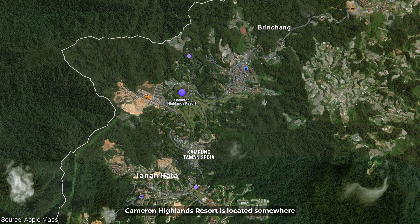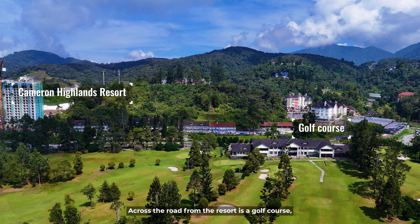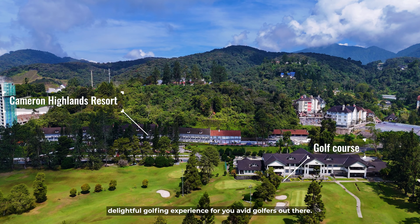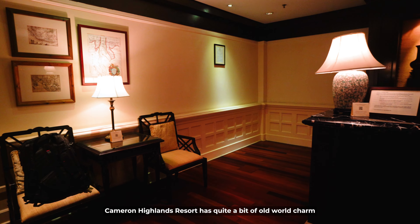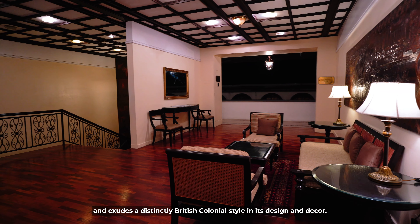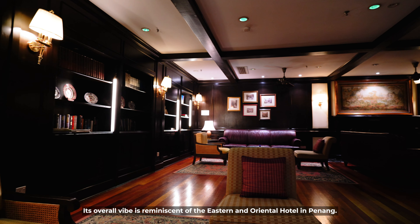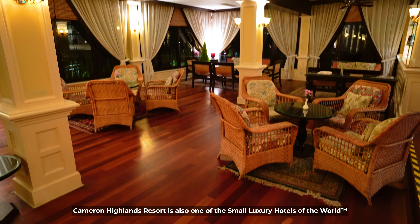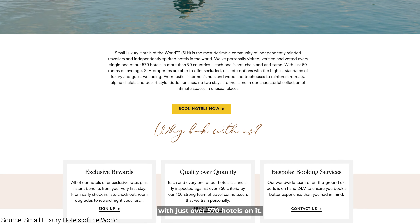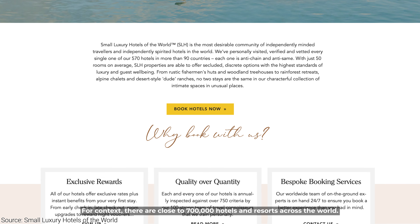Cameron Highlands Resort is located somewhere between the towns of Tanah Rata and Brinchang. Across the road from the resort is a golf course which should make for a delightful golfing experience for avid golfers. Cameron Highlands Resort has quite a bit of old world charm and exudes a distinctly British colonial style in its design and decor. Its overall vibe is reminiscent of the Eastern and Oriental Hotel in Penang. It is also one of the Small Luxury Hotels of the World — a rather exclusive list with just over 570 hotels on it. For context, there are close to 700,000 hotels and resorts across the world.